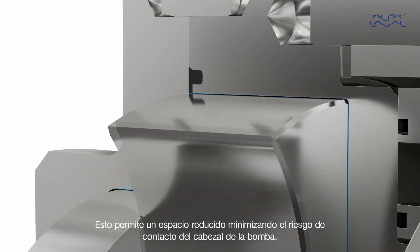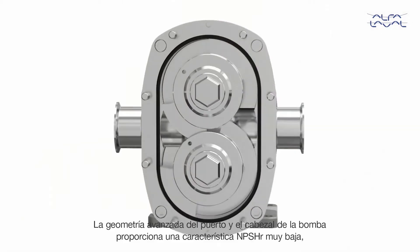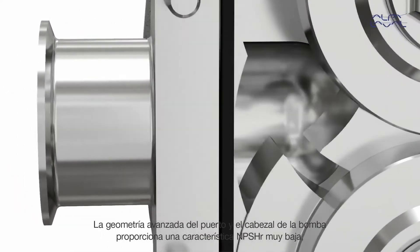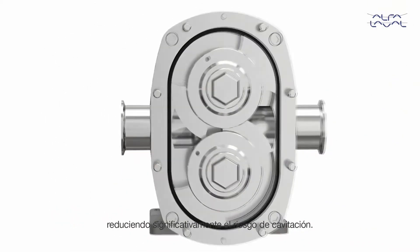Pump head contact maintaining process continuity. Advanced port and pump head geometry gives a very low NPSHR characteristic, significantly reducing cavitation risk.